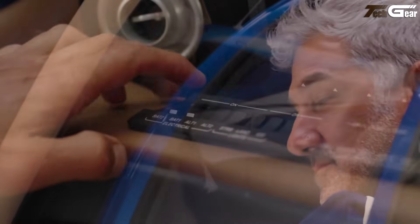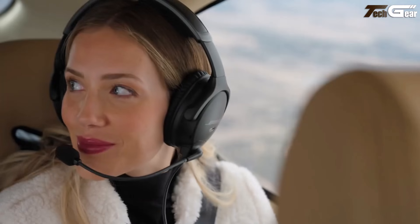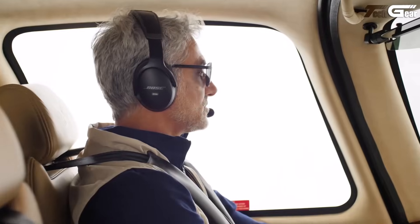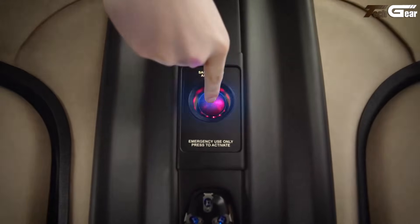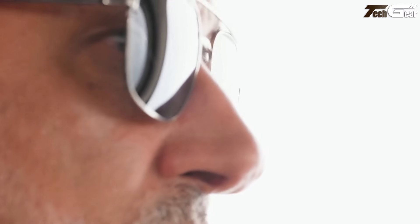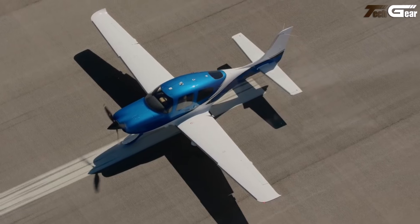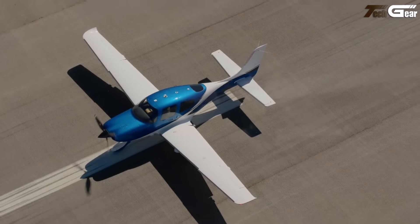Inside, the cabin is roomy with a 49-inch width and a refined interior design, while the glass cockpit avionics and safety features like Safe Return autonomous Autoland offer real peace of mind. With a base price around $1,038,900, the G7 Plus stands out as a sophisticated yet agile light aircraft, ideal for long cross-country trips or business travel without the complexity of a larger jet.